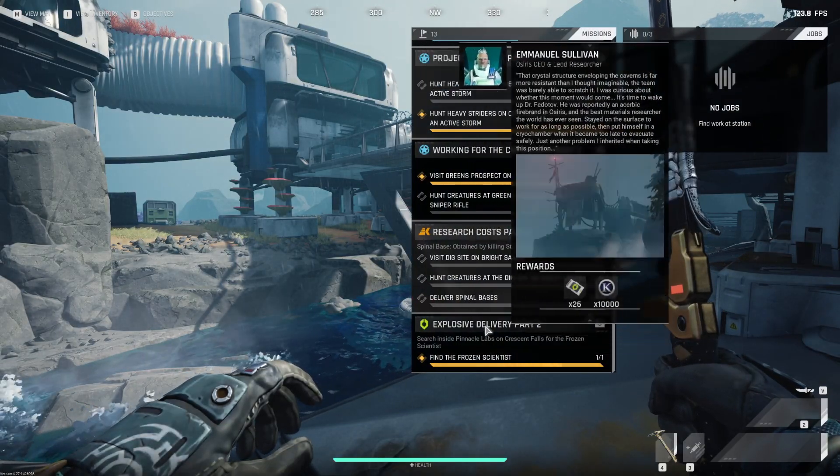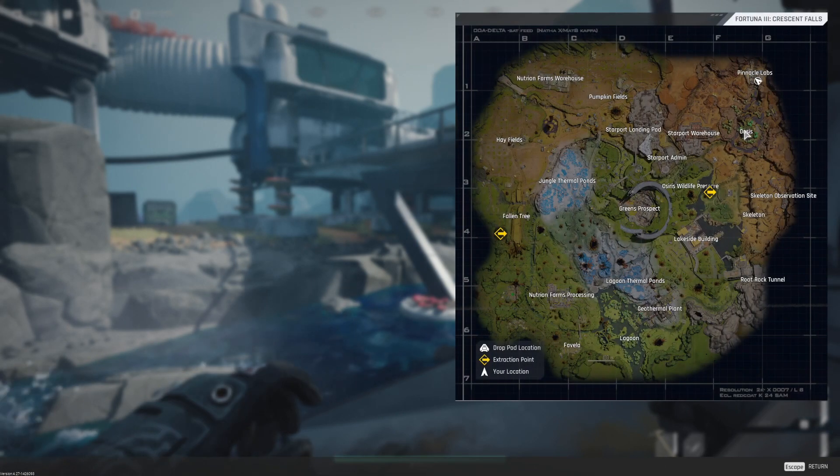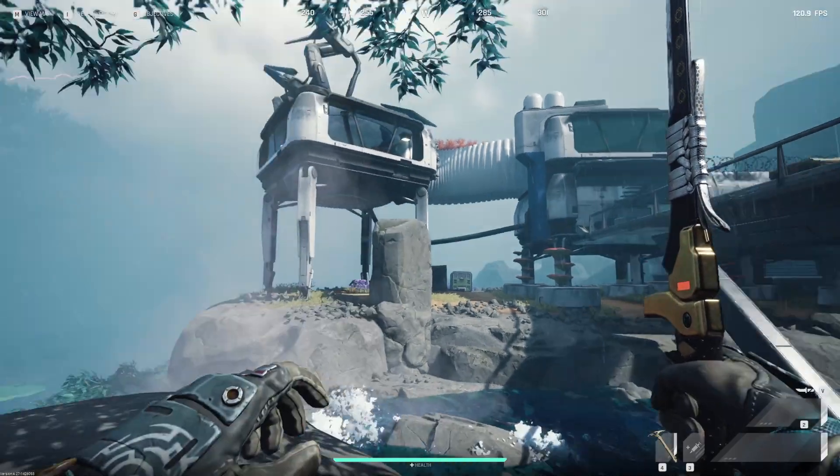Ok, so you need Explosive Delivery Part 2 and you need to find the Frozen Scientist. As you can see, I'm up here at Pinnacle Labs in the far north-east of the Crescent Falls map.